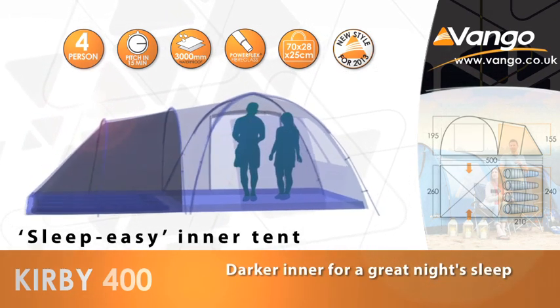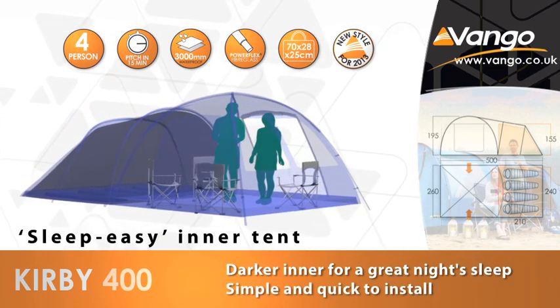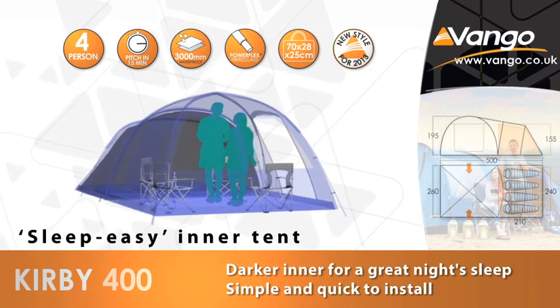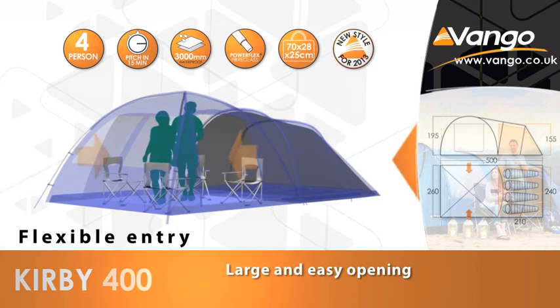After a full night's sleep, make the most of your time together with the flexible living space that this tent offers, and get the most out of your camping experience with the multiple doors giving a variety of usage options.